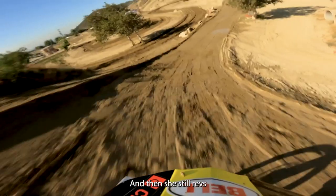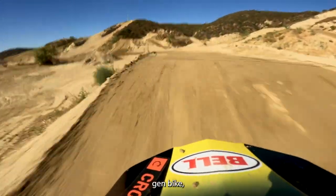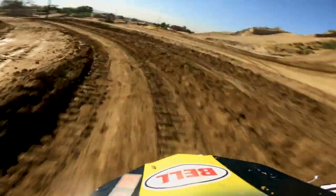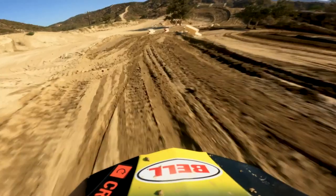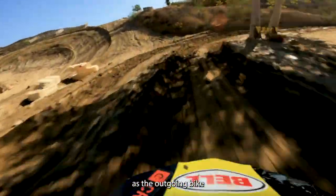She still revs like the outgoing bike, but it feels like it gets into the rev limiter a little bit quicker and a little harsher — maybe not quite as endless feeling up top as the outgoing bike.